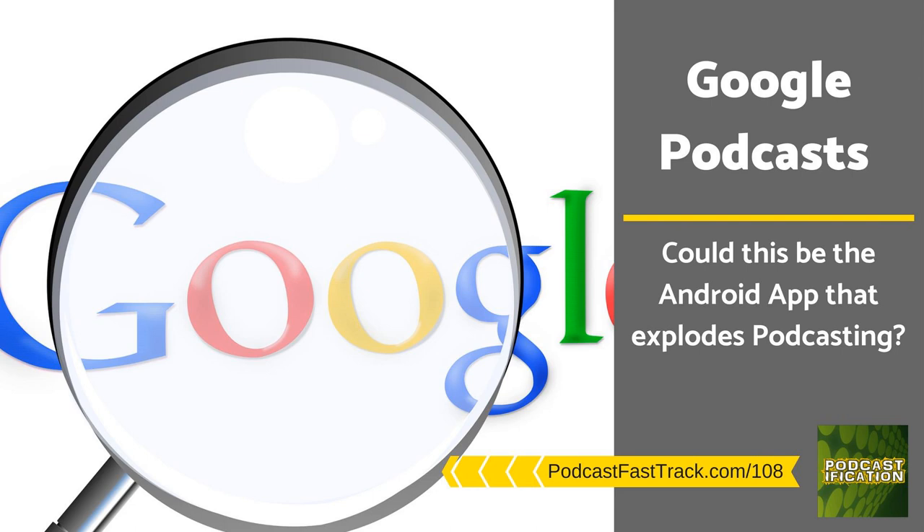The podcasting space has long needed Google to come through and create a native podcasting app for Android. We're almost there. We're going to talk about it on this episode of Podcastification.